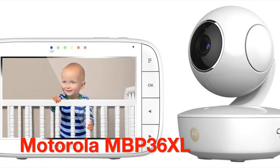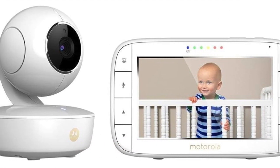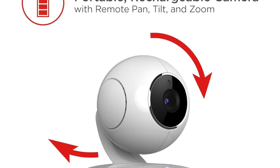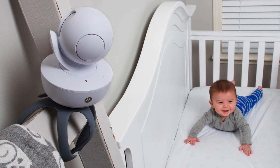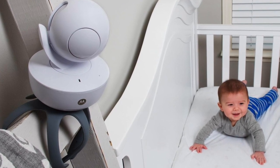Next, we have the Motorola MB36L, a sleek and stylish baby monitor designed for modern parents. Crafted with sturdy materials and reliable components, it offers durability that stands the test of time. With features like a large color screen and remote pan, tilt, and zoom functionality, it provides a great user experience. The MB36L falls within the mid-price range, and the positive user reviews confirm its reliability and practicality.